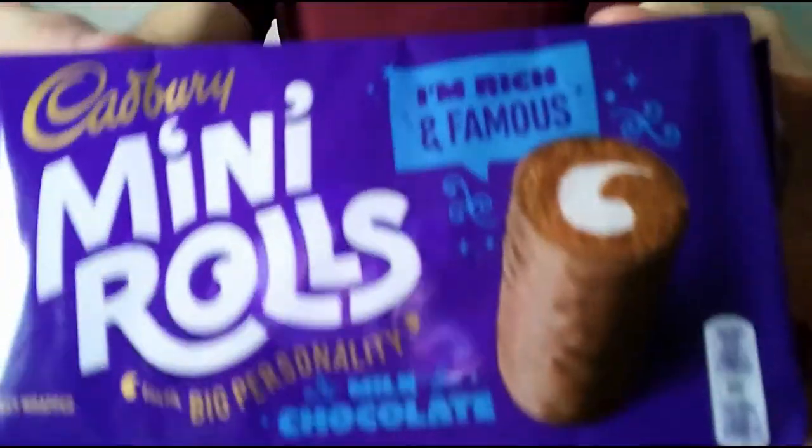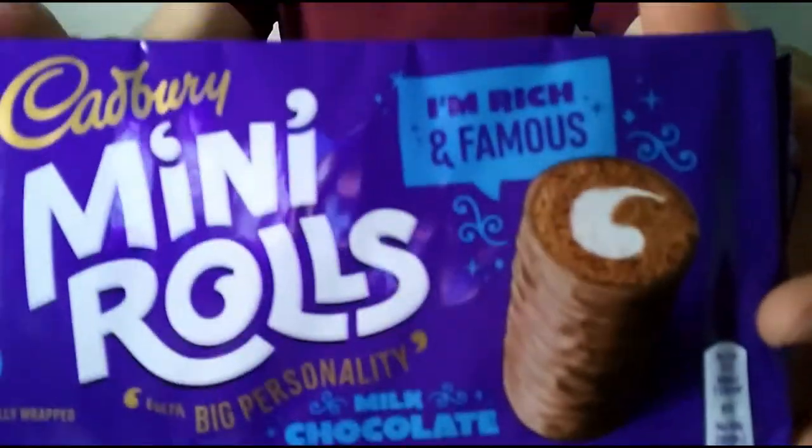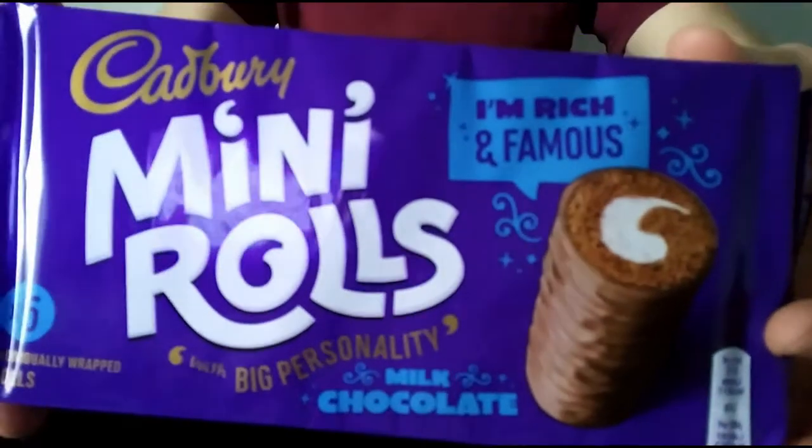I was always having these when I was younger. I used to always have them in my lunchbox at school for school dinners, or if not, I always wanted them.